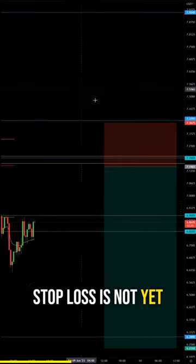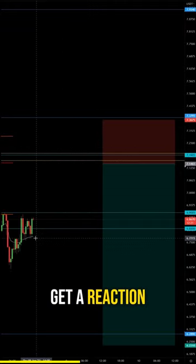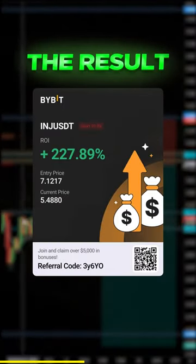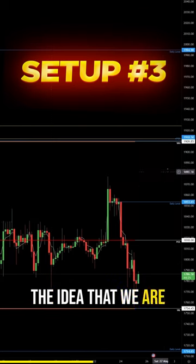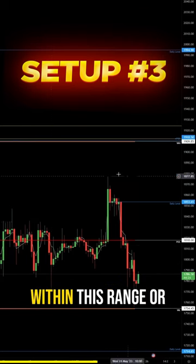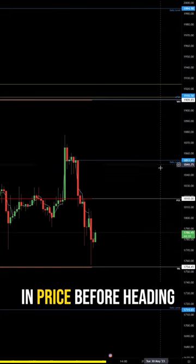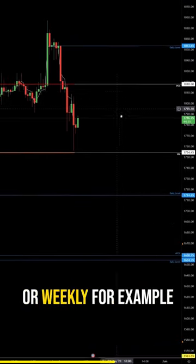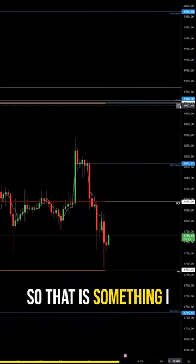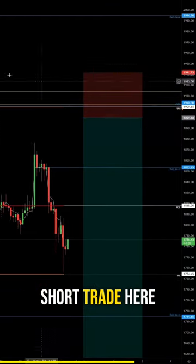Obviously, a stop-loss is not yet given, but I will set an alert here to see if we can get a reaction. This would play into the idea that we are either just range-bound within this range, or that we see an increase in price before heading lower to the lower daily or weekly level. That is something I will set an alert for and potentially take a short trade here.